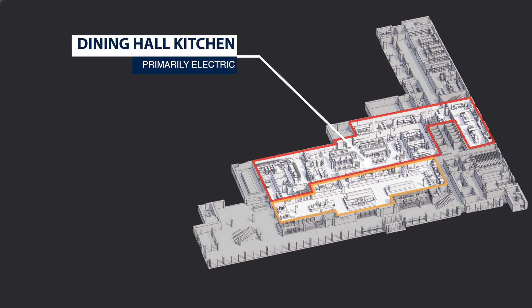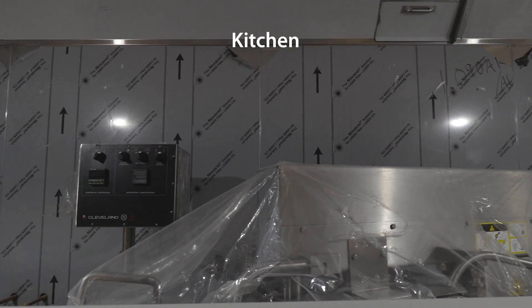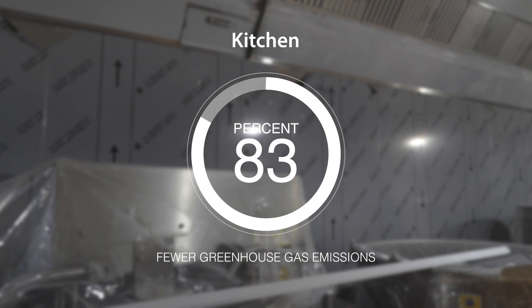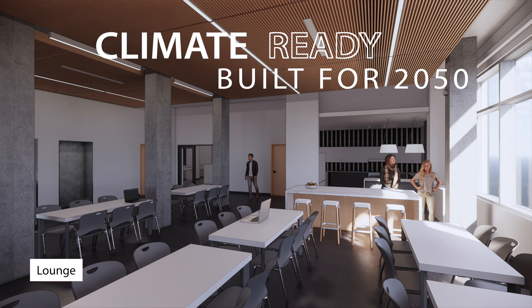Another example is the dining hall kitchen, which is typically a large source of greenhouse gases. It will be nearly all electric, and small changes such as three-sided exhaust hoods and coordinated cooking schedules will reduce its greenhouse gases by 83%.